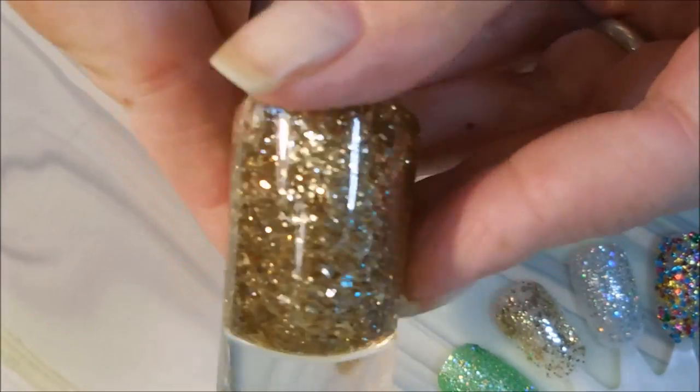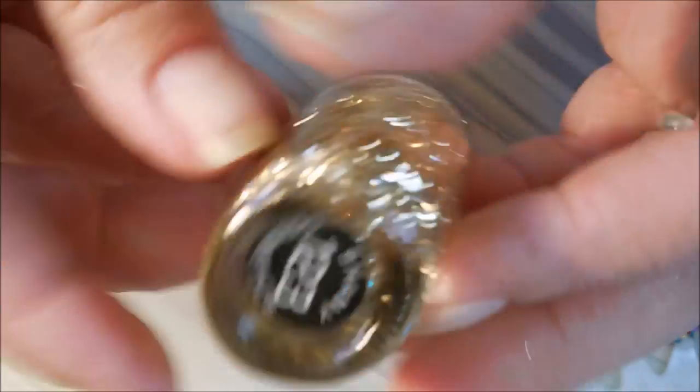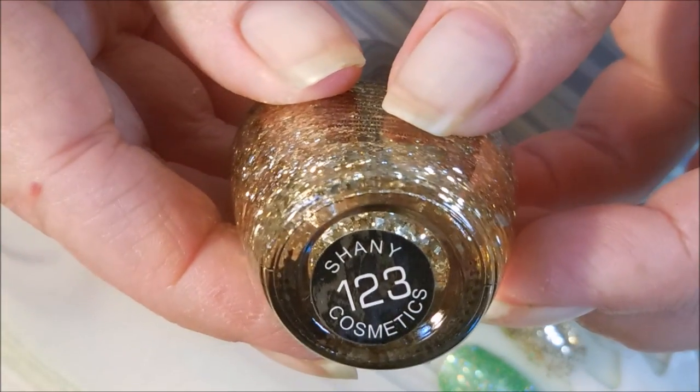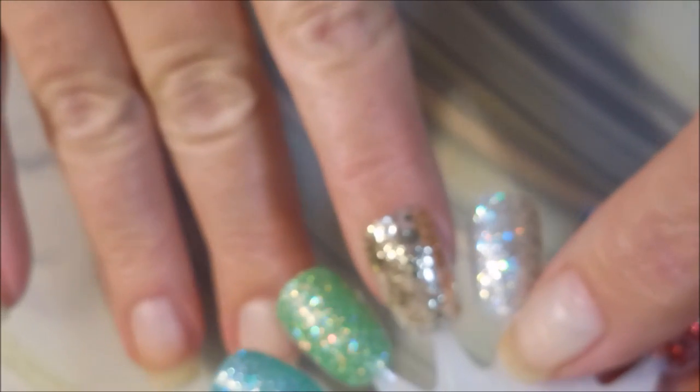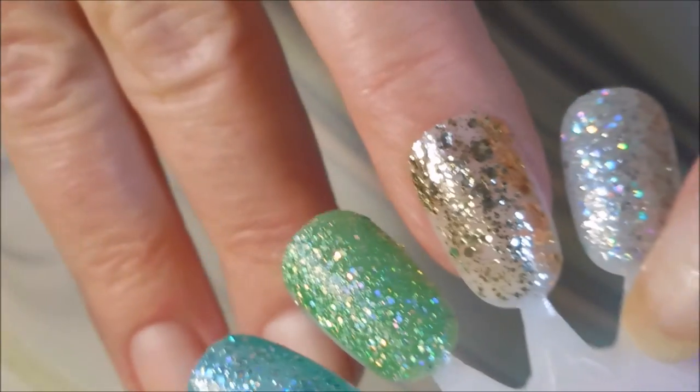And the gold one — this one also didn't build up all the way, but this is number 123. Maybe just wear a gold polish underneath it or sponge it on.